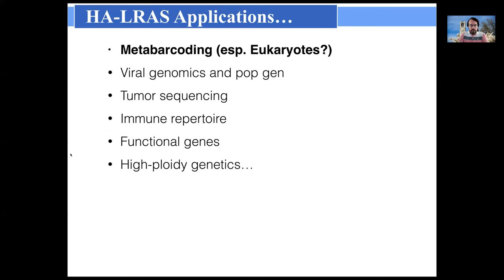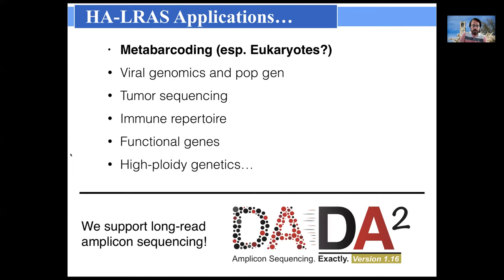There are many more applications for this technology. Metabarcoding in eukaryotes may be particularly important, since shotgun sequencing is less likely to be useful there and genomic references aren't as good as they are in bacteria. The technology could also be useful for tumor sequencing, immune repertoires, and high-throughput genetics, among other things. We contribute by supporting long read amplicon sequencing processing through our software DADA2, with workflows developed for both PacBio HiFi and Loop Genomics LoopSeq data.